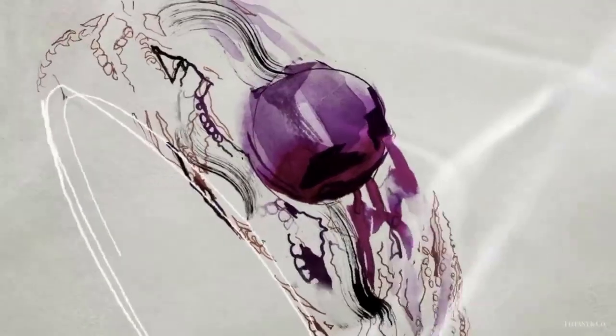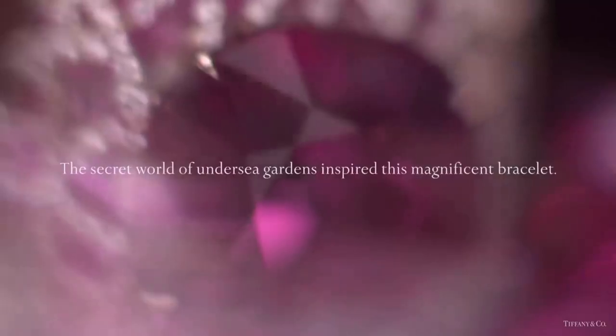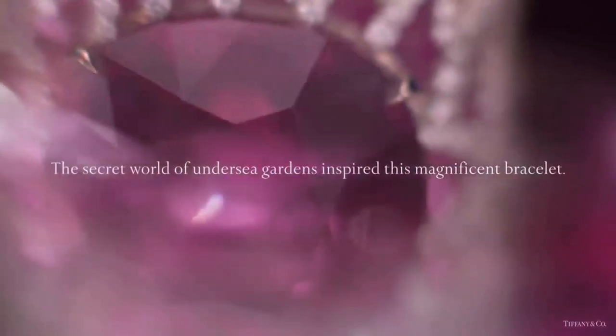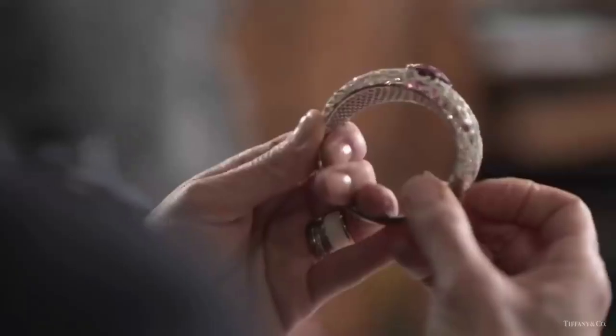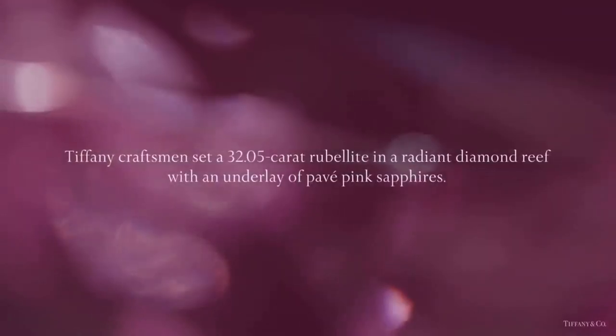The secret world of undersea gardens also inspired this magnificent bracelet from the 2015 Blue Book collection, where Tiffany craftsmen set a 32.05-carat rubelite in a radiant diamond reef with an underlay of pavéd pink sapphires.